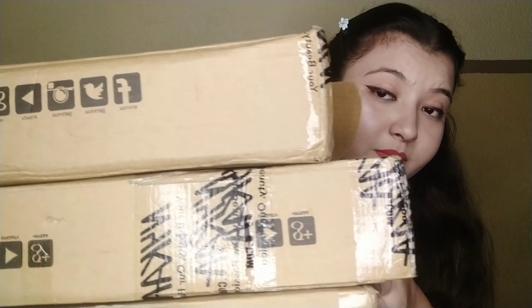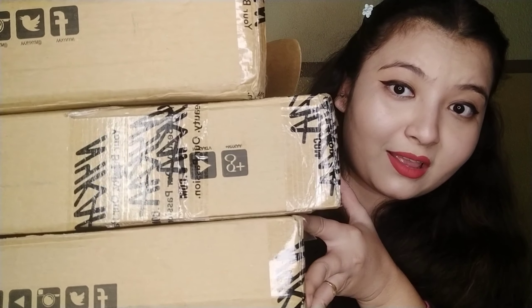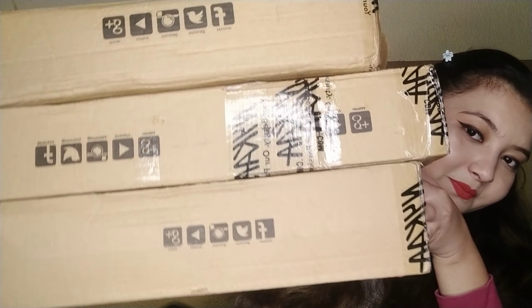Hi guys, my name is Sushmita and welcome back to my channel, Stay Beautiful Forever. So today's video is not a makeup tutorial but it's very interesting. I hope you will like it because today's video I wanted to do for a long time. Because of some reason I was not doing it, but finally I have made this video. Today's video is a haul video, so I bought some products.